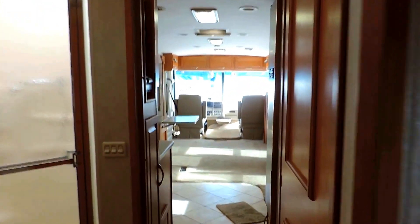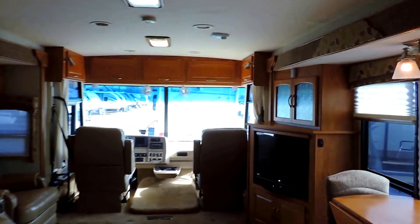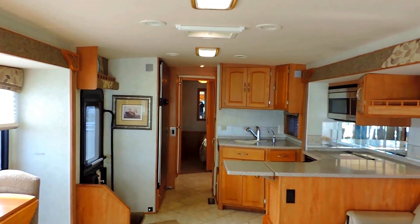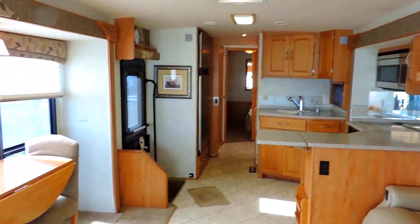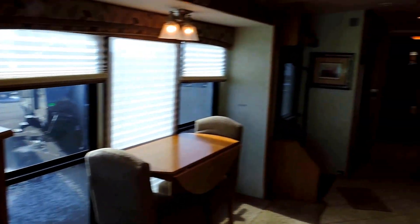Again, this thing is 38 feet long, sleeps up to four people, three slides — this is the 2005 Itasca Suncruiser 38J. If you have any other questions about this unit, feel free to call us anytime. Thanks for watching.